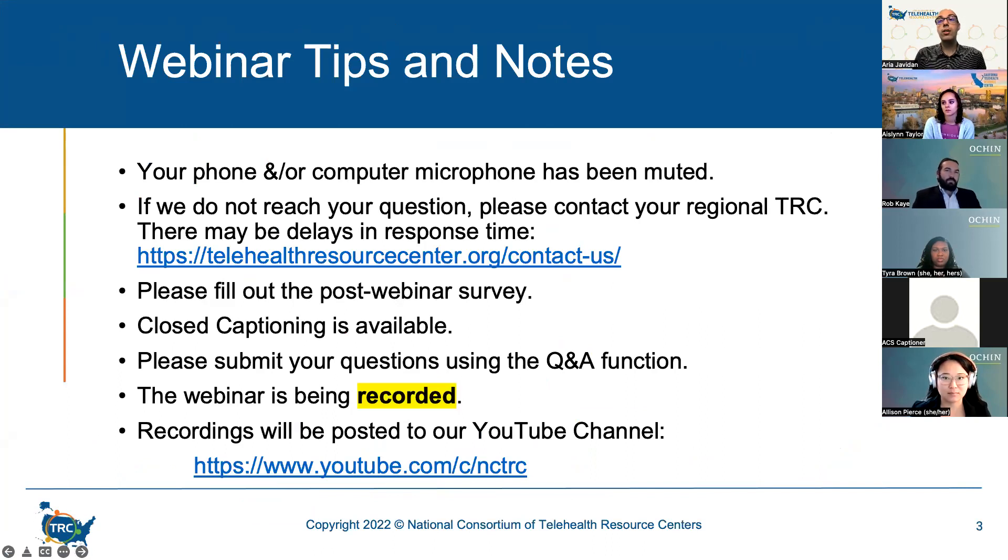A few tips before we get started: your audio has been muted for today's session. Please use the Q&A function of the Zoom platform to ask questions. Questions will be answered at the end of the presentation. Please note that closed captioning is available and is located at the bottom of your screen. Today's webinar is also being recorded and you will be able to access today's and past webinars along with the PowerPoint presentation on the NCTRC website.